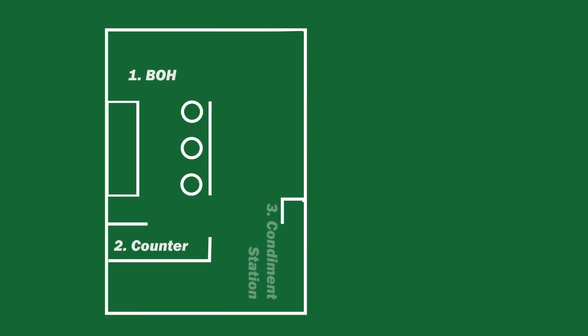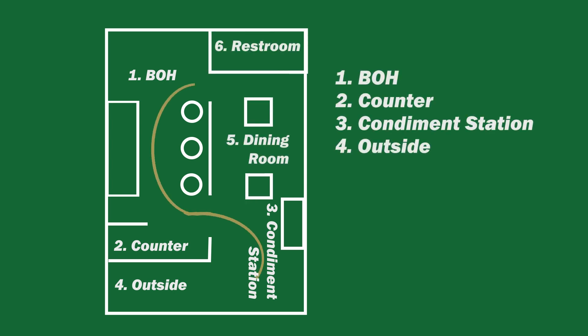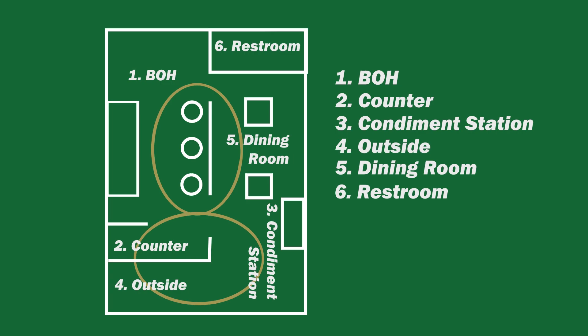Each one of our restaurants has six major sections, and each one of those sections needs to be checked every 30 minutes. So how do we do that? Simple. We follow the figure eight.